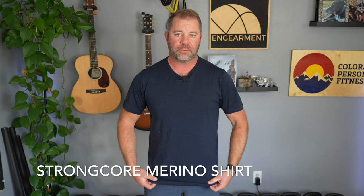This long sleeve version is $128. But wait — I haven't shown you my favorite shirt from them yet. And finally, we have my favorite: the Strong Core merino t-shirt.